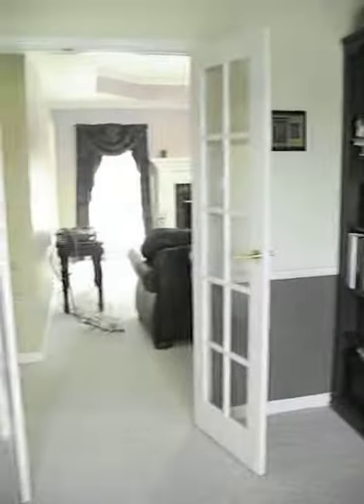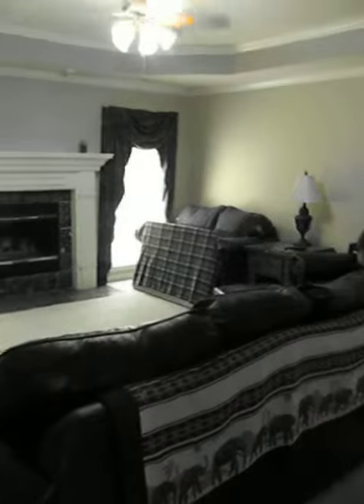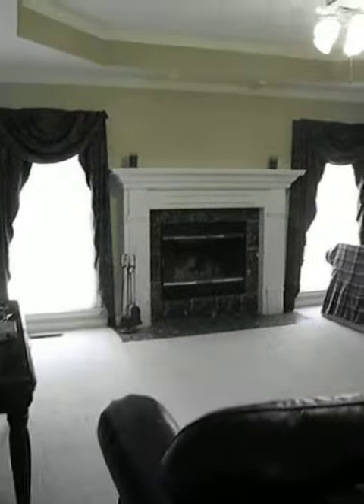This is a good size, and with the French doors on either side there's lots of light. This opens into the great room with the tray ceiling. And that's a wood-burning fireplace — not a gas log.